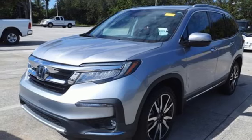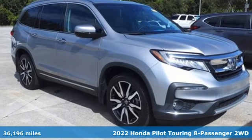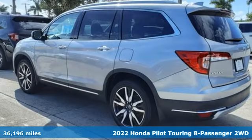It's a certified 2022 Honda Pilot. Style runs in the family, and watch the family run to pile into this roomy Pilot.